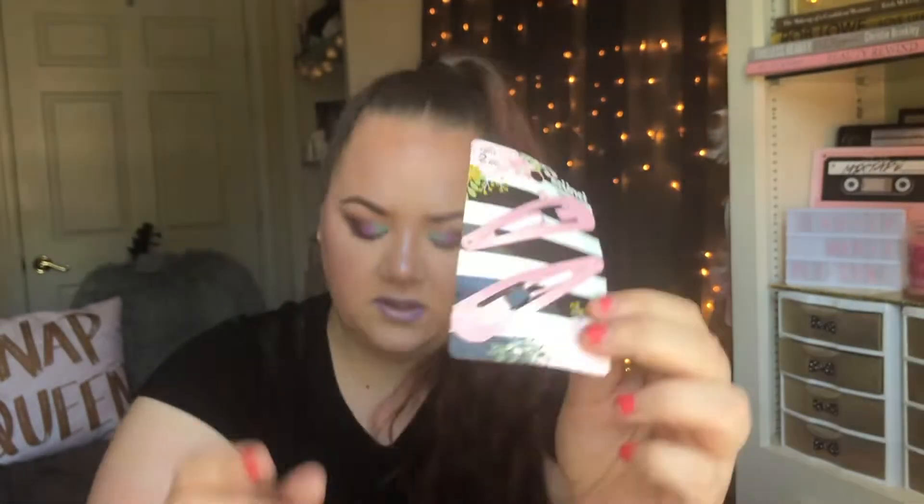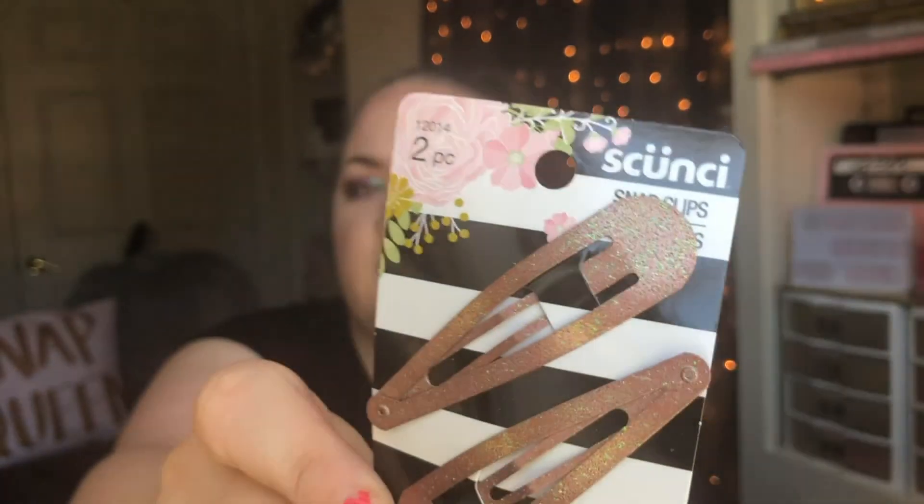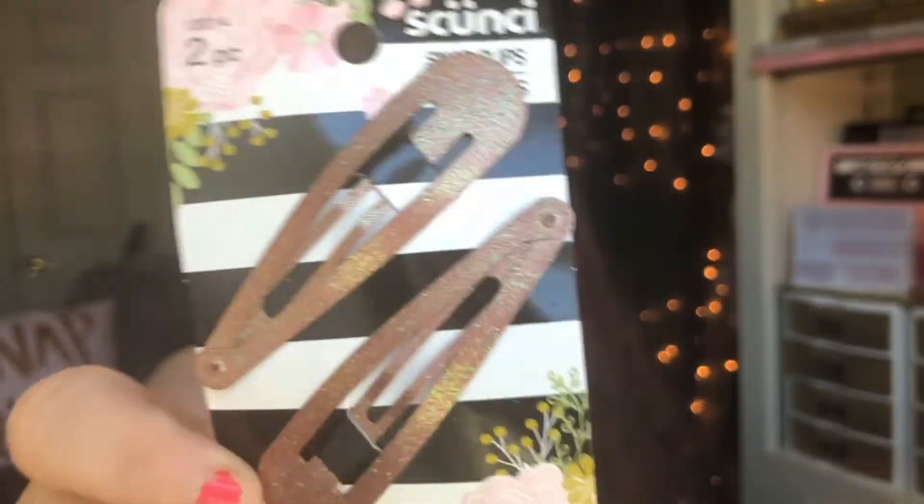Next, I have a couple of Scoochie products. These are each two-piece barrettes — snap clips is what they're calling them. I picked up the pink ones, and they're the really big ones. I think these are really cute, and then I also picked up these bronzy-colored ones that have almost like green glitter on them. These have glitter on them too, and I've been really loving wearing those lately.